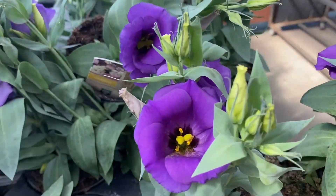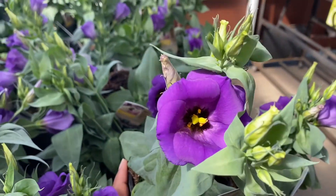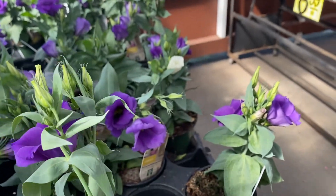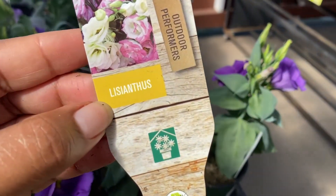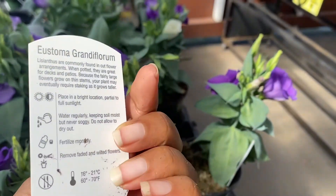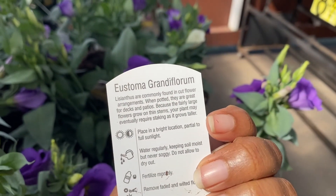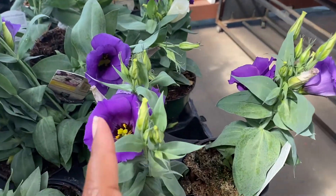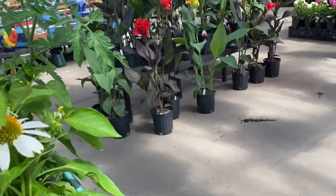I'm just looking over all the different options of flowers. I actually didn't pick this one up — I ended up picking up a balloon flower, which I'll show you guys in my next video. If you guys come through to check out my haul from both nurseries and where I put them in my garden, I will show you. I kind of regret not getting this one because it's really, really cute. But hey, there's always next year.